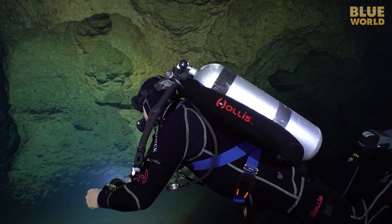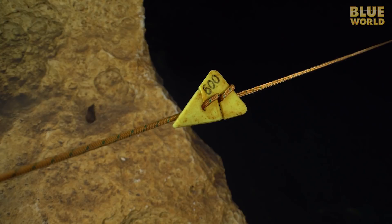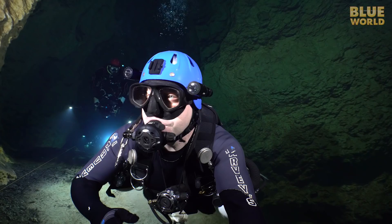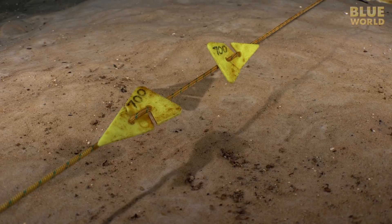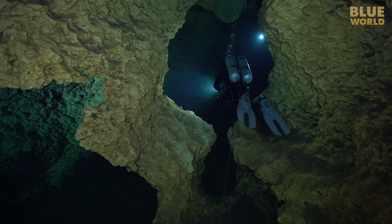Soon we reach the 600-foot arrow. Line arrows always point the fastest way out of the cave, so this one is telling us that the entrance is 600 feet back the way we came. The cave passages are getting larger in this section, and it doesn't take us long to reach a double line arrow. We are now exactly halfway between Peacock 1 and Olsen Sink — both line arrows point the way out, 700 feet either way. So we keep following the line towards Olsen Sink through some pretty cool passages.